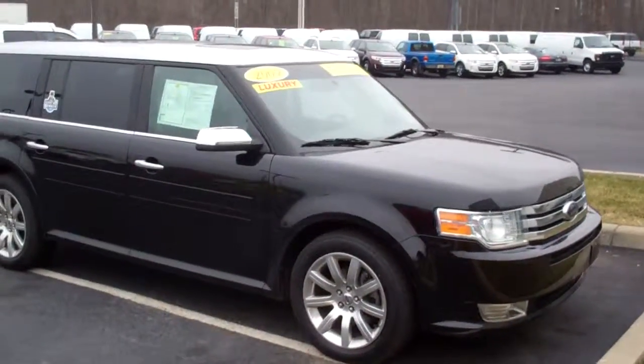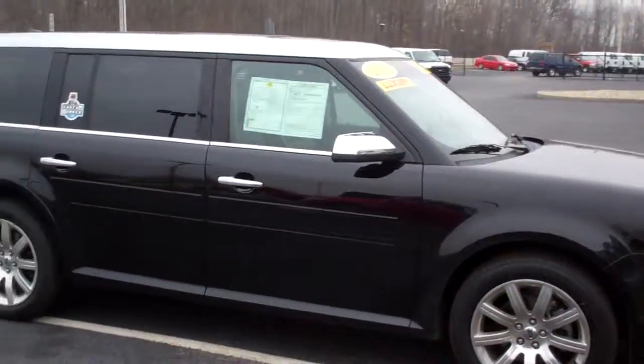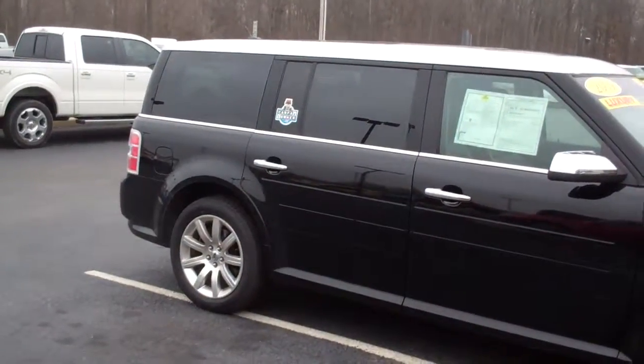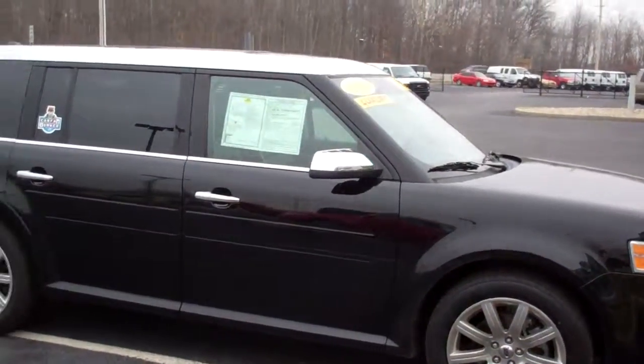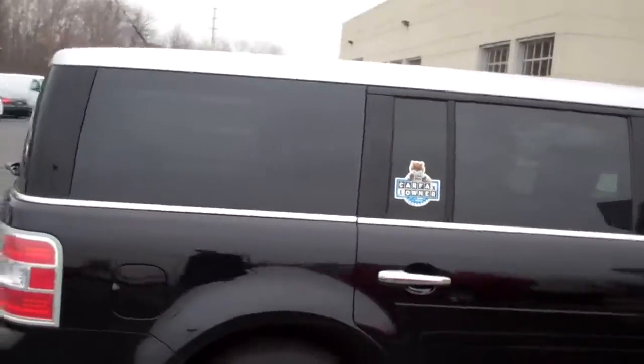This is a one-owner vehicle. I'm going to take you around so you can see a better view of the car. As you can see, it's in very good condition — it's got a two-tone silver roof.